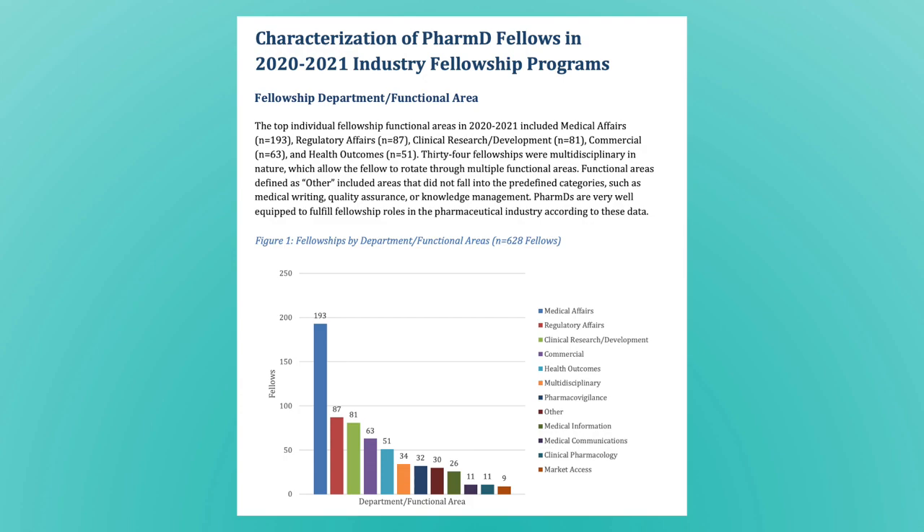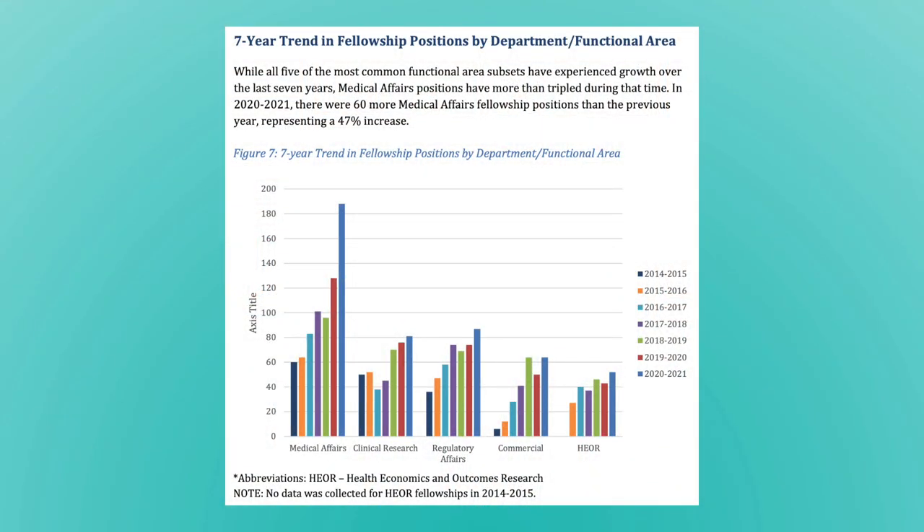There were about a hundred and some more fellowships available in medical affairs compared to any other functional area. So there's both more availability in medical affairs, which is probably why more students go that way. In the last seven years, the openings for medical affairs fellowships have grown, with growth being much more exponential for medical affairs in comparison to other functional areas. Medical affairs is definitely labeled as a key department within the pharmaceutical industry — but what exactly is medical affairs?